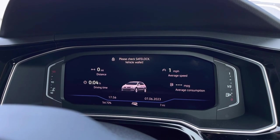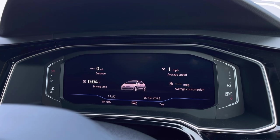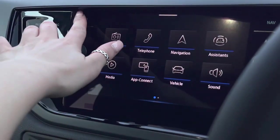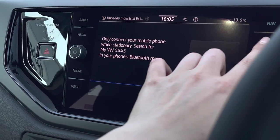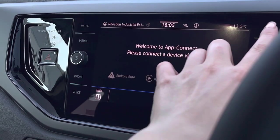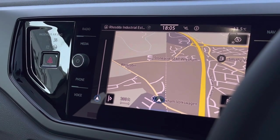Directly ahead we have a fully customisable digital cockpit which showcases important driver information and settings. This works alongside the infotainment system in the centre, allowing more in-depth access to features including DAB radio, Bluetooth connectivity, and app connection to seamlessly display your phone through Apple CarPlay and MirrorLink. We also have satellite navigation to assist you with your routes.